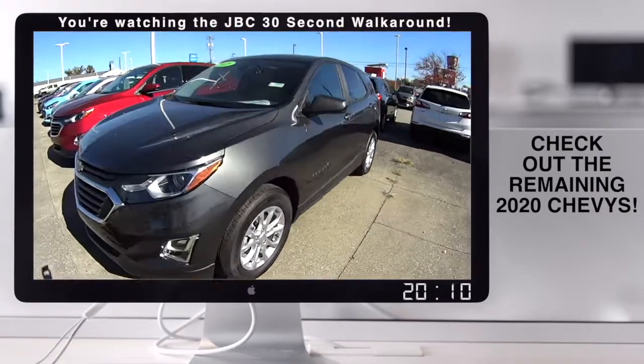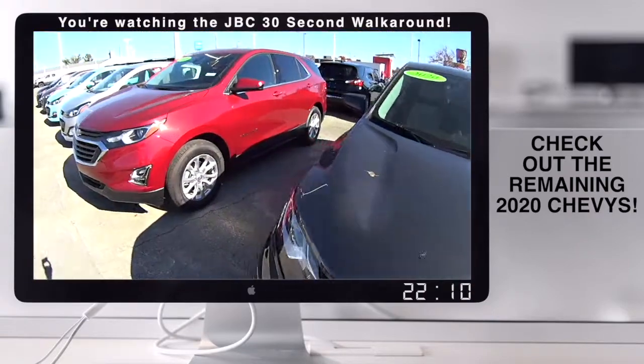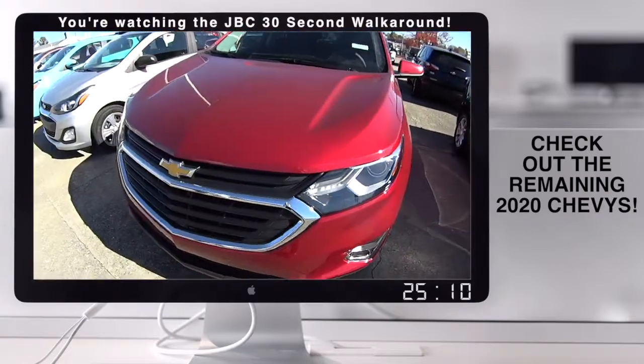We've got some Equinox left. We've got one out for a test drive right now, and two right here. Come in and check them out — all-wheel drive, two-wheel drive. We've got a little bit of everything, and that's just our 2020.